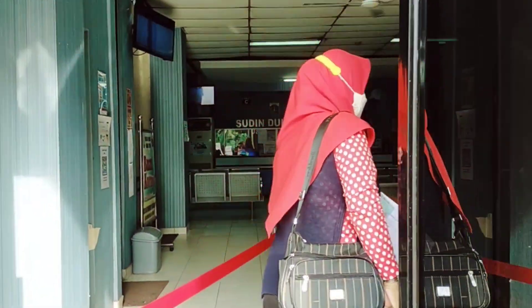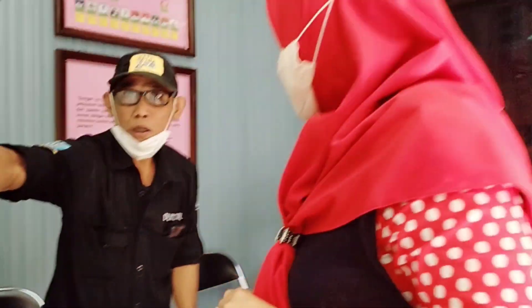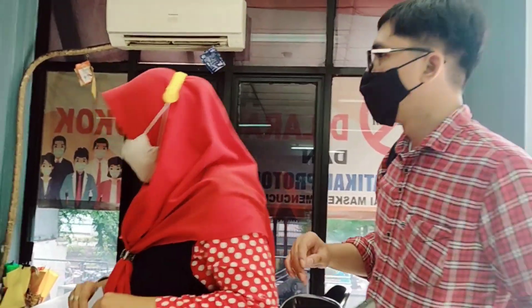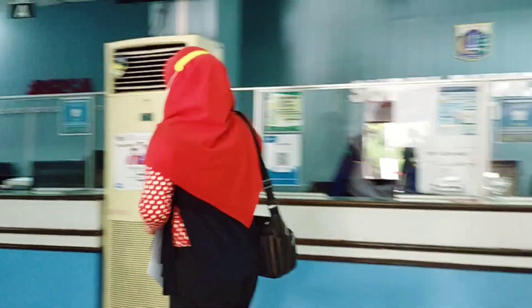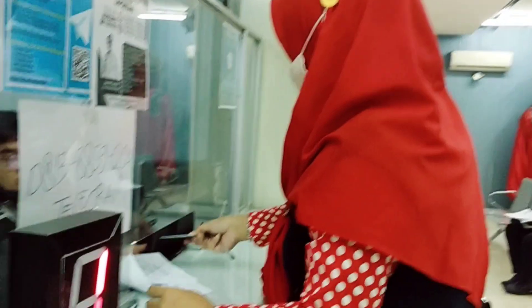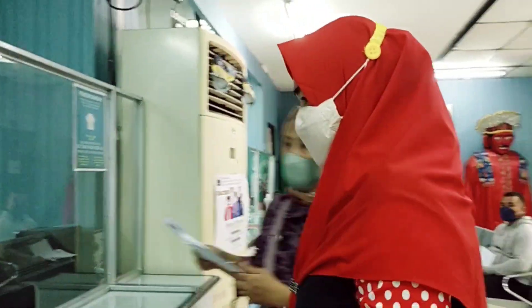Setelah selesai mengisi biodata, aku lanjut masuk ke gedungnya di lantai satu. Disini kami tanya dulu ke penjaganya, dan bapak ini menunjukkan: 'Ibu langsung saja datang ke loket itu.' Jadi nanti tanya di loket A, B, atau C. Kami langsung menuju ke loket, dan setelah sampai, staffnya menanyakan keperluan kami.